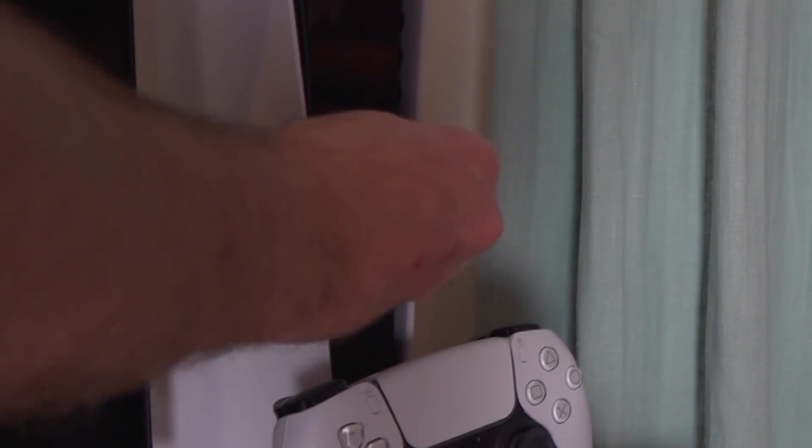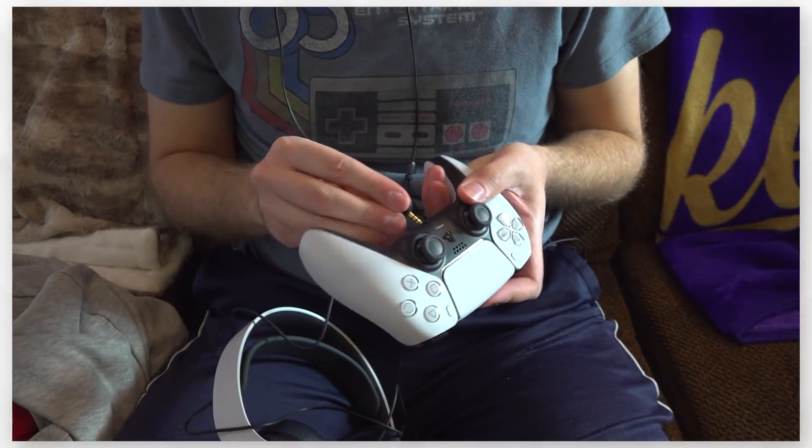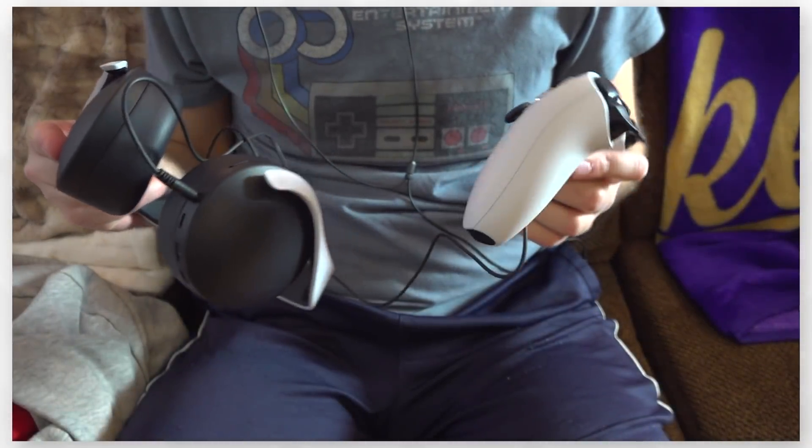I like the Pulse 3D headset, but why is there a USB dongle? It should have been integrated into the PS5 itself. While this headset claims to be noise-cancelling, it really only dampens outside noises. The surround sound doesn't work when it's wired up, so you can't get the full experience if you plug it into your controller.